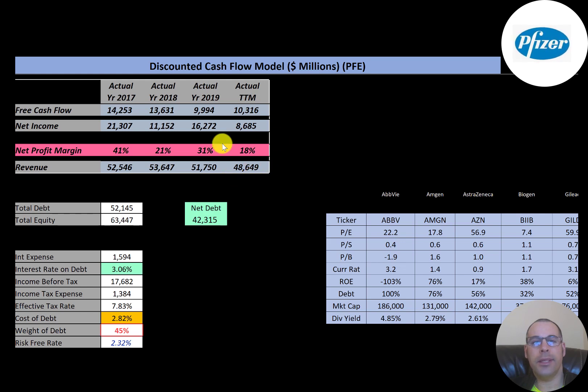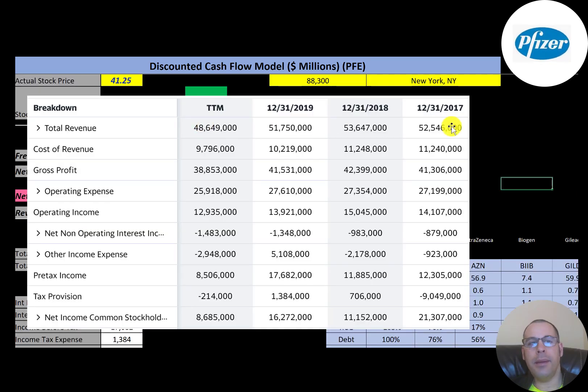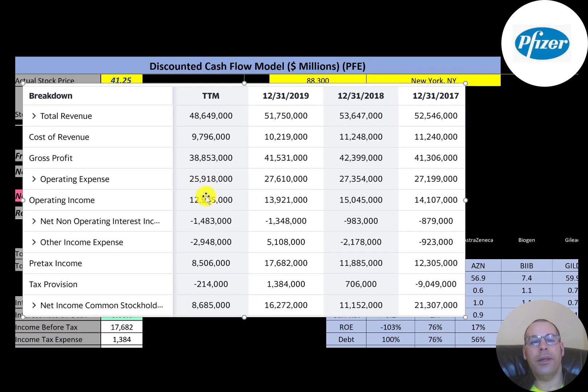This is the company's income statement. The top line is revenue, which was $48 billion in trailing 12 months. Below that is cost of revenue — these are expenses directly related to generating the revenue, which was $10 billion. Gross profit is the difference, at $39 billion, which looks like their lowest in trailing 12 months. Below that are operating expenses, and then operating income, which was $13 billion — also the lowest in the past four years.